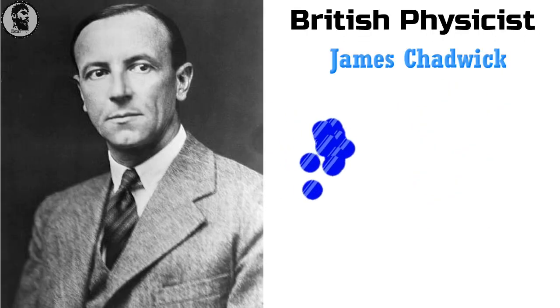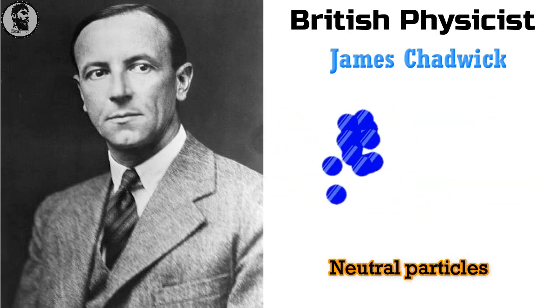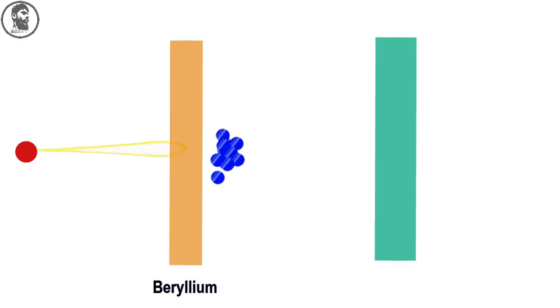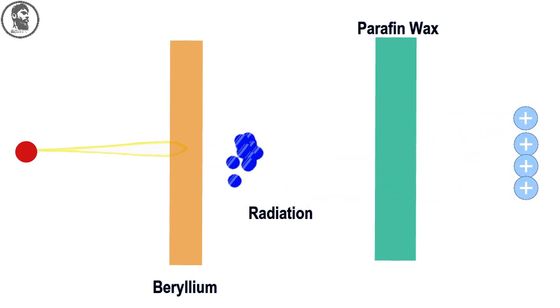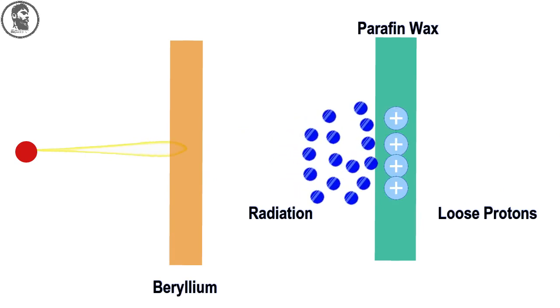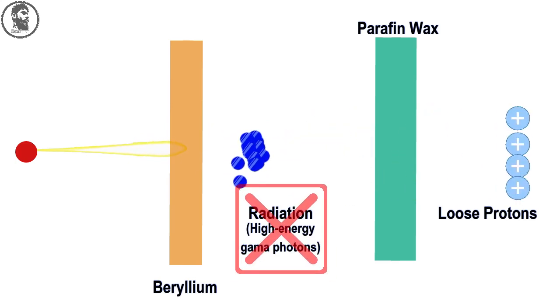But British physicist James Chadwick noticed some odd features of this radiation and began to think it might instead consist of a neutral particle, such as those Rutherford had proposed. One experiment in particular caught his attention. Frédéric and Irène Joliot-Curie had studied the unidentified radiation from beryllium as it hit a paraffin wax target. They found that this radiation knocked loose protons from hydrogen atoms in the target, and those protons recoiled with very high velocity. Joliot-Curie believed the radiation hitting the paraffin target must be high energy gamma photons.